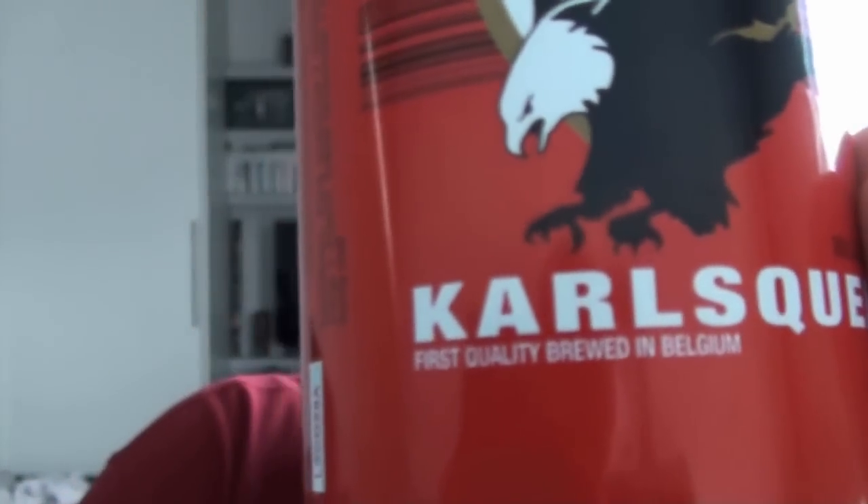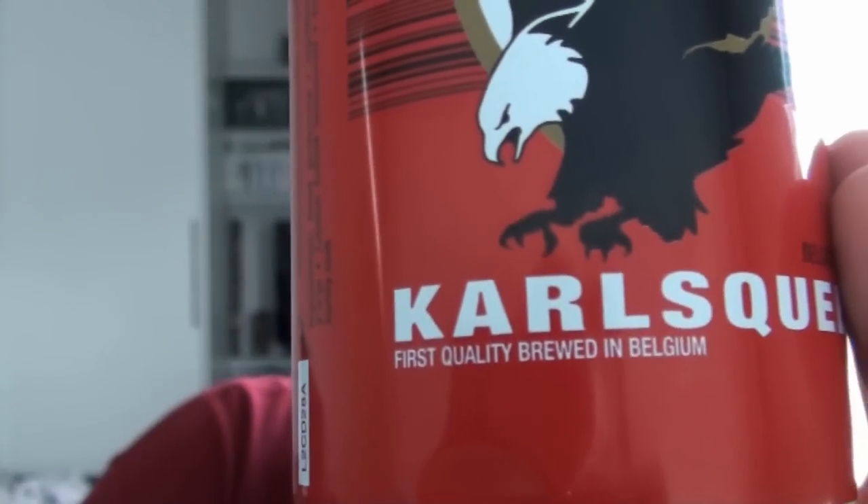Let's see if this does as well. It has an American bald eagle on the front for whatever reason. And as you can see, it reads: 'First quality, brewed in Baldrum.' First quality — that means it's going to be shit.